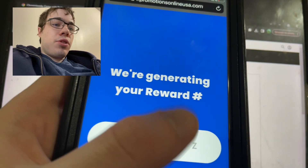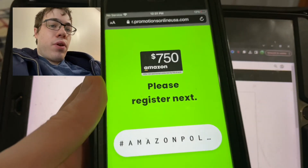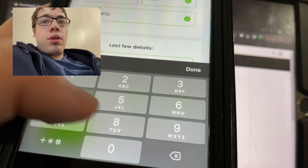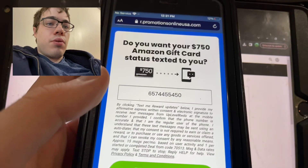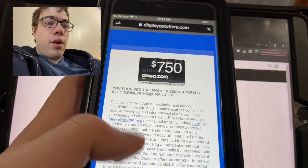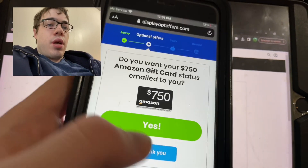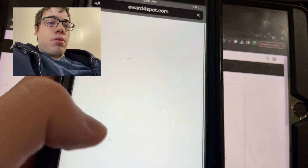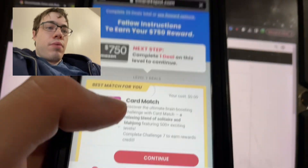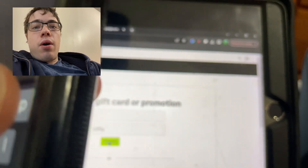We're generating your reward. Once it's done, just go ahead and fill out all your info. Then press continue — it usually makes you do a deal and some surveys. I already bypassed that because I already did this whole process before, but you'll need to enter it. It asks you to do the deal, and the deals are really easy.